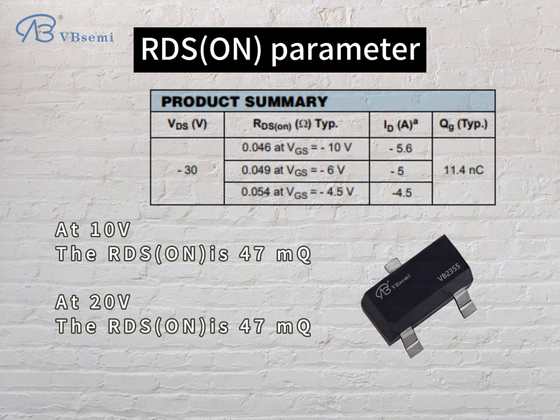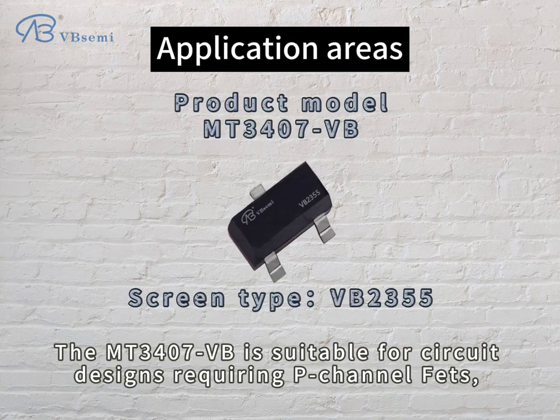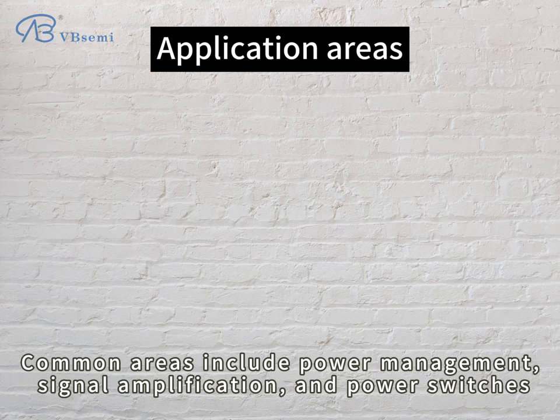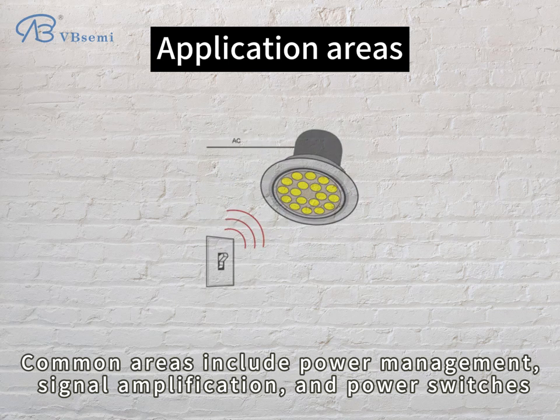The MT3407-VB is suitable for circuit designs requiring a P-channel field effect transistor, especially for applications requiring current control and low voltage operation. Common areas include power management, signal amplification, and power switches.